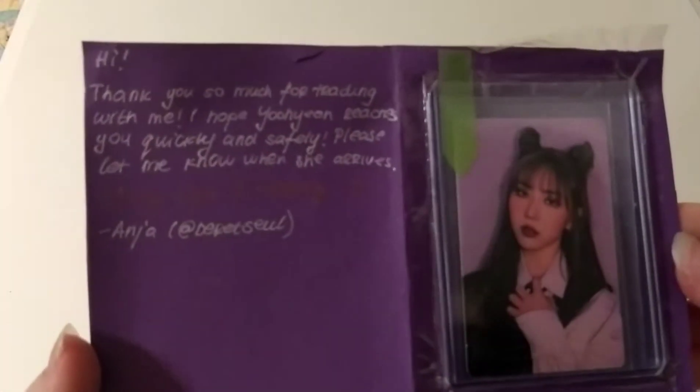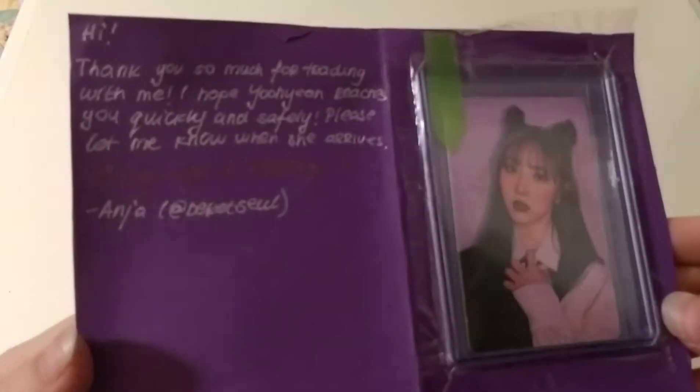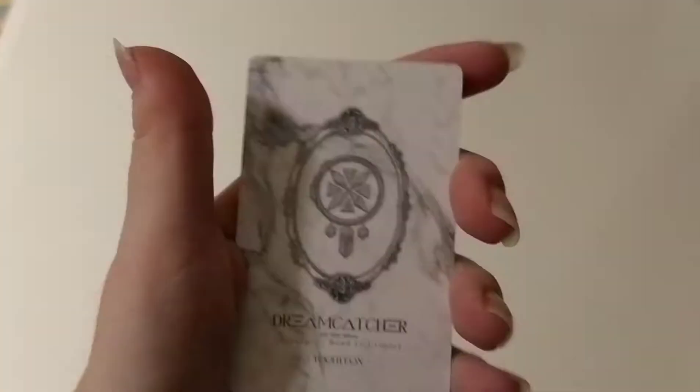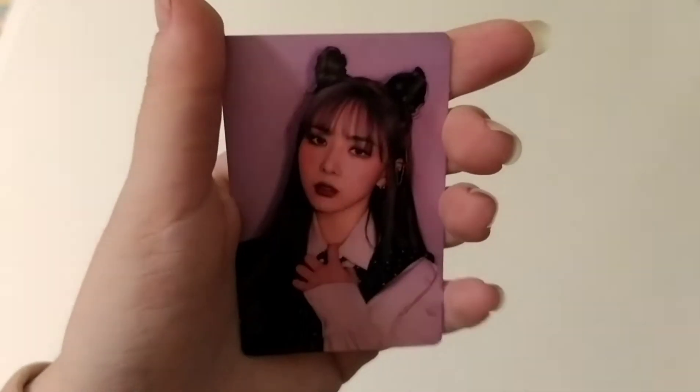The note says: 'Thank you so much for trading with me. I hope Yuhyun reaches you quickly and safely. Please let me know when she arrives.' This is their Instagram. Thank you so much for trading with me. This is my first Yuhyun photocard from Road to Utopia. This has a double sleeve. Thank you so much for that. This is the card. She looks stunning here. I really love this look — it's one of my favorite looks ever. And the back looks like this. Thank you so much for trading with me. I hope mine reaches you soon.